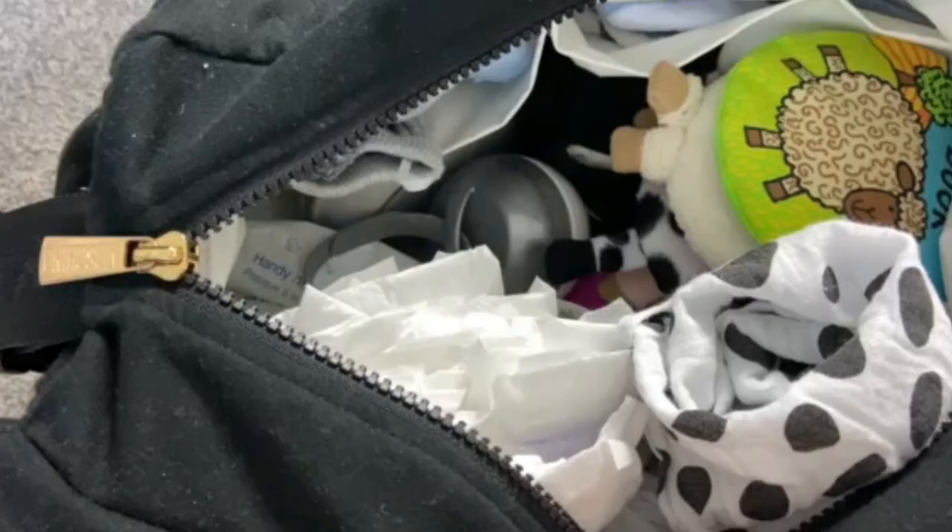I use this as my handbag now when I'm out with Casper. If I'm out on my own I'll take a handbag, but usually I just tend to put my stuff in here. So first things first — my purse with my money, cards, my Nectar card, my Boots card and everything like that. I always need my purse.